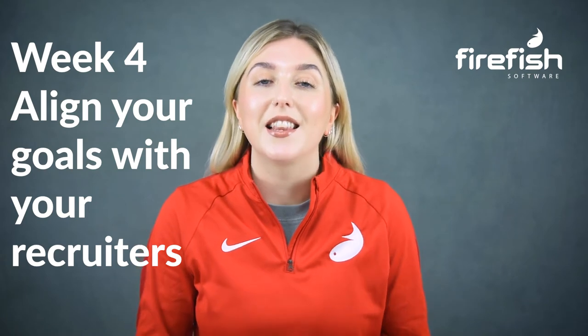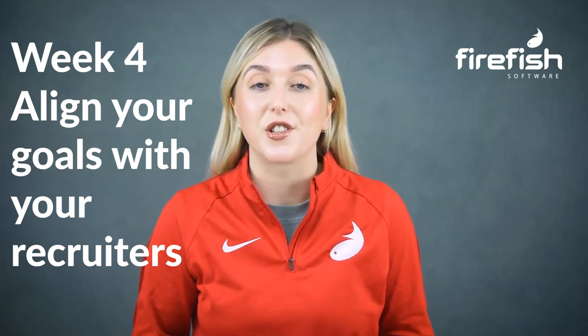Week four: align your goals with your recruiters. As recruitment marketers, we work fairly independently, yet our job is to help recruiters reach their goals. So if you don't work with them, how can you expect to truly serve them?